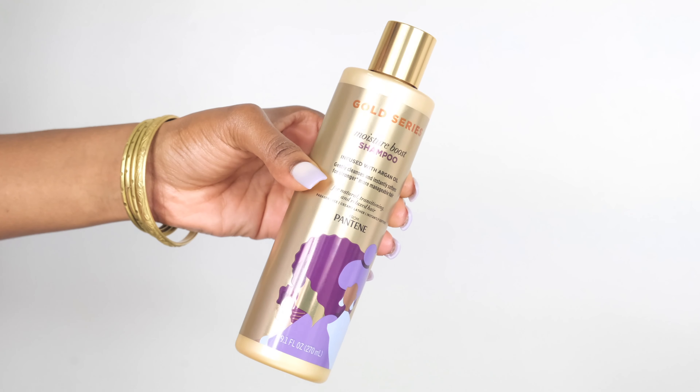I've been rocking Twisting Beads for the entire month of August and now it's time to let my curls loose and have a really good wash day using this Pantene Gold Series Collection.